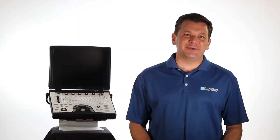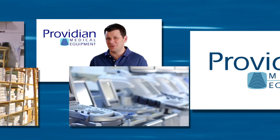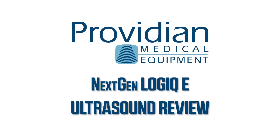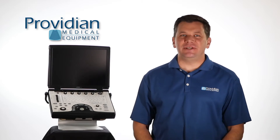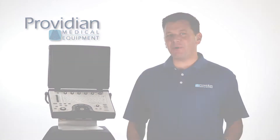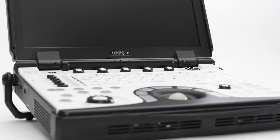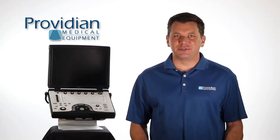GE markets this as a point-of-care system, but it's so much more than that. Hi, I'm Brian Gill with Providian Medical and this is the GE Next-Gen Logic E shared service portable ultrasound machine. This is probably the first update to the Logic E that has truly a breakthrough over its previous versions. Since its release in 2006, the Logic E is the best-selling portable ultrasound machine of all time.